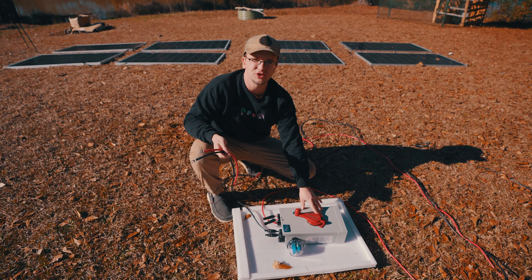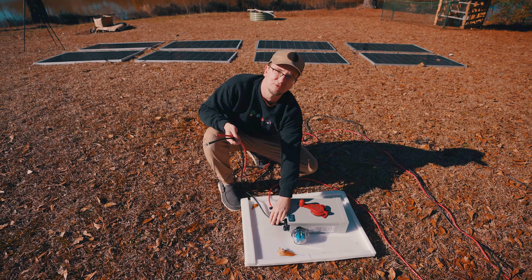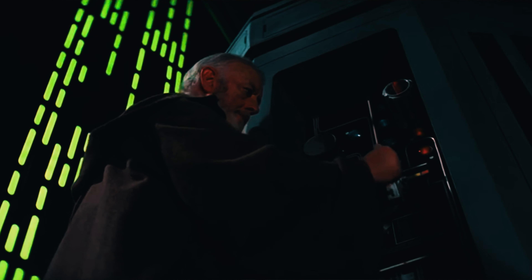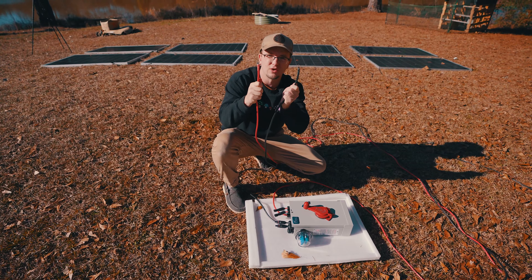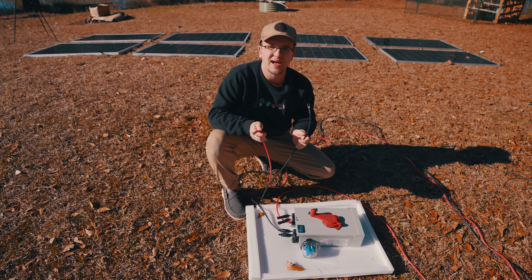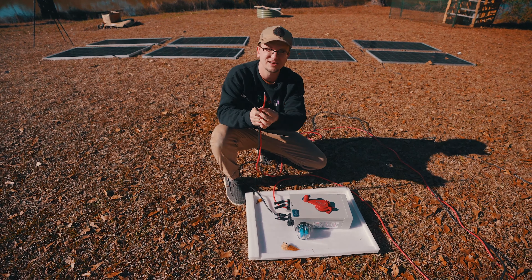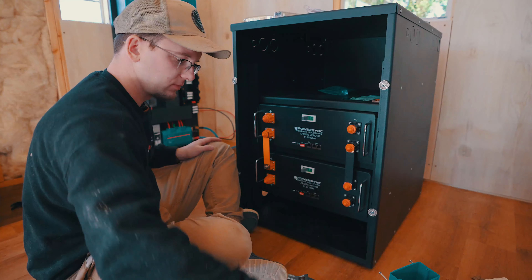This is the combiner box, positioned near the solar panels outdoors. The two groupings of panels plug into the MC4 connectors at the bottom. This big red switch turns on and off the power going to the micro cabin. The combiner box takes power from both groups of solar panels and combines it into just two cables — positive and negative — with lugs on the end.